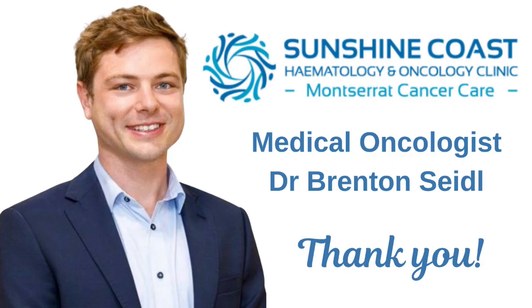Hi everyone, welcome back to another episode of the Breast Cancer Physio. I'm your host Jen McKenzie, lymphedema physiotherapist and ESSA accredited exercise physiologist. We've just finished the last lecture of our Breast Cancer Thrivership Series on the Sunshine Coast in Queensland, Australia, and that lecture was on hormone blocking medication. I want to profoundly thank my presenter Brenton Seidel, a medical oncologist from Sunshine Coast Haematology Oncology Clinic in Buderim.